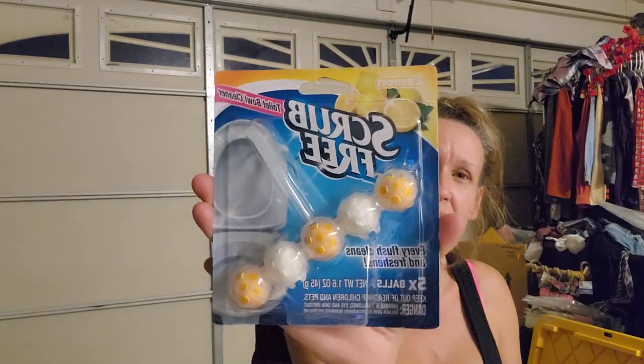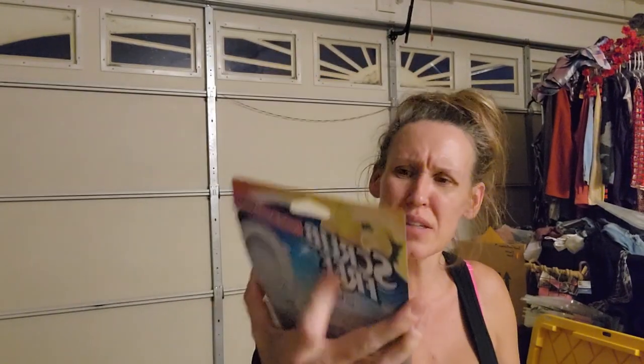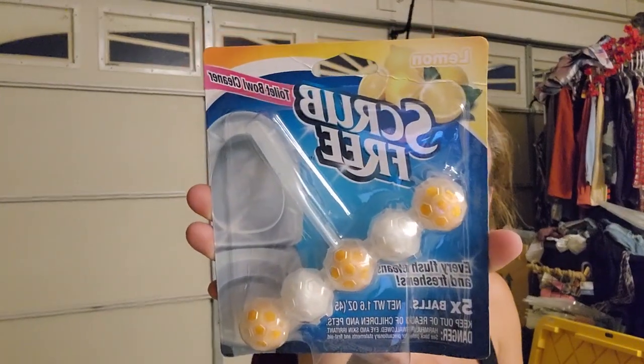This is Lemon Scrub Free - I found it in the clearance section and paid 50 cents for it. It just hangs on your toilet, with five little balls on it. I got that for 50 cents with the additional 50% off clearance.